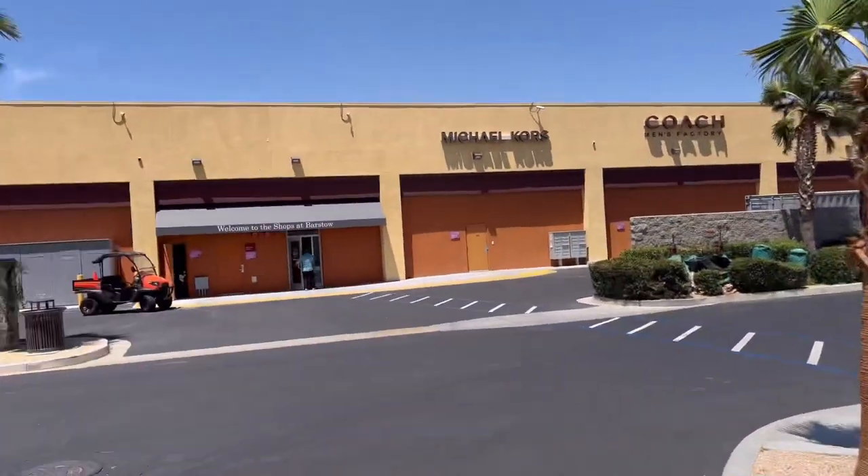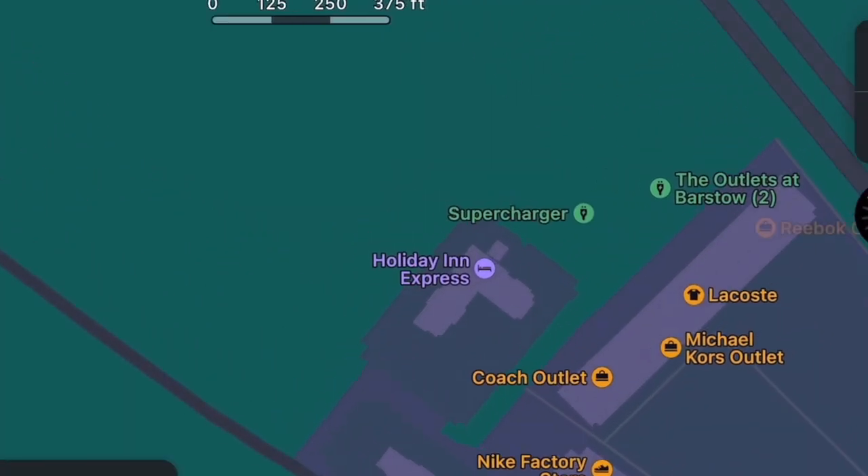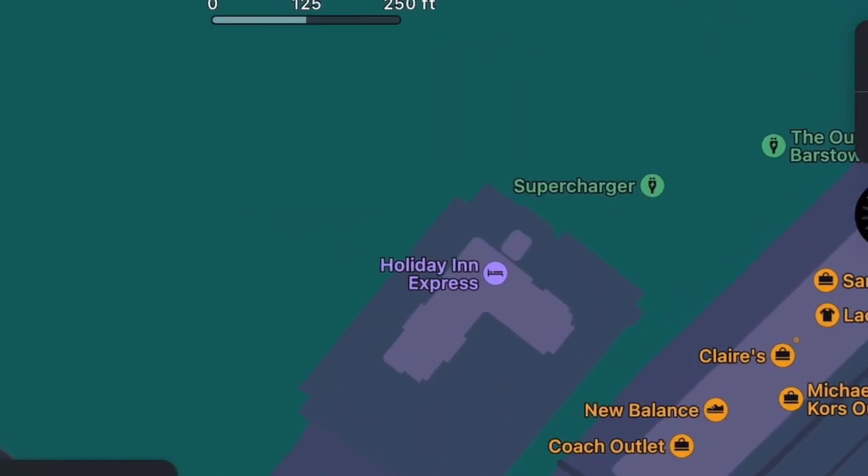Right on the way to the mall you have bathrooms, so that's even closer and super convenient. There's also a Holiday Inn Express right next door — literally feet away. So although the supercharger is not in the Holiday Inn Express, you are right next to it, so if you want to stay here overnight and charge, you can do that too.